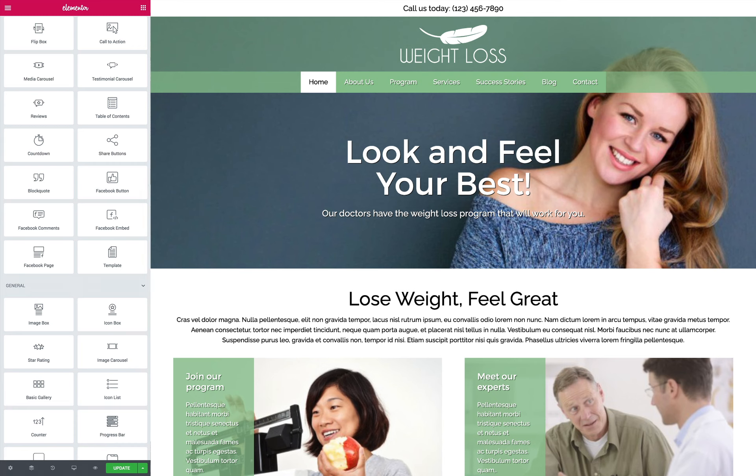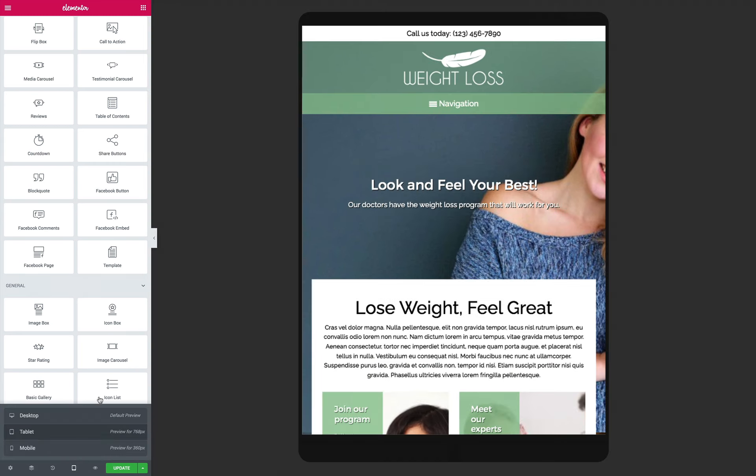We've included helpful features to get the most out of your investment, like integrated social media options and built-in contact forms.